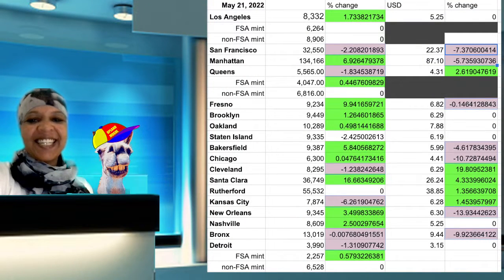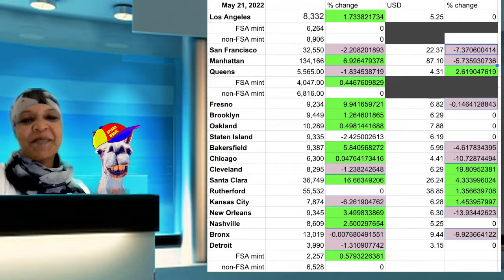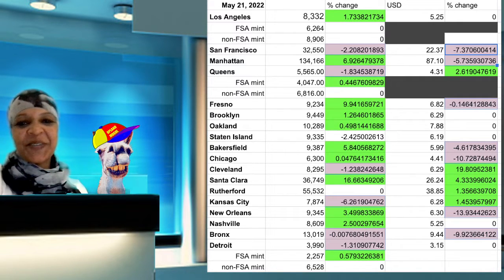What's up, Upland? This is Serena, your Upland newbie, bringing you the floor today, May 21st, in all Upland cities.